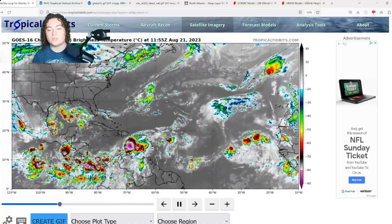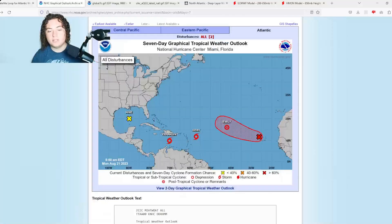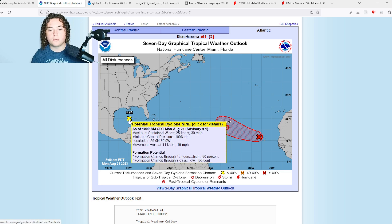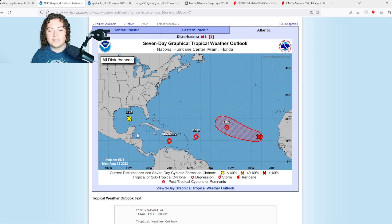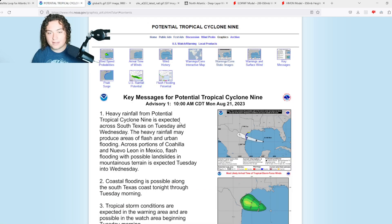Earlier this morning we had three tropical storms all in the Atlantic Ocean. Now Emily has weakened into a post-tropical cyclone, and we have Franklin and Gert still active, plus potential tropical cyclone nine rapidly organizing. My two main concerns are PTC9 and tropical storm Franklin as they have the biggest threat to land, so we'll first talk about PTC9 since it's in the Gulf of Mexico and closer to landfall.